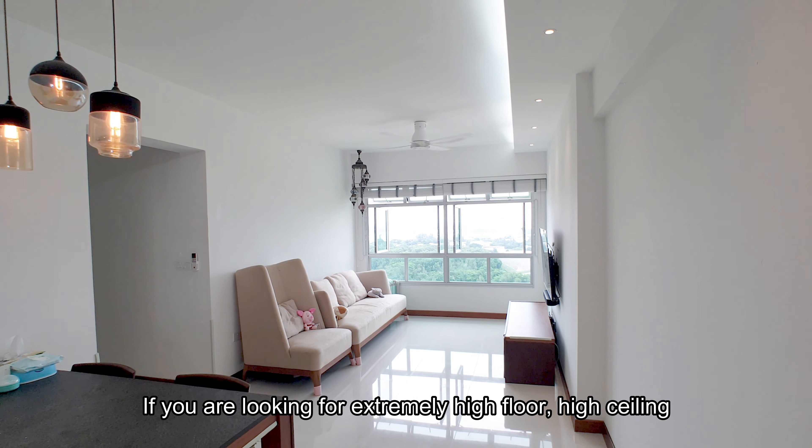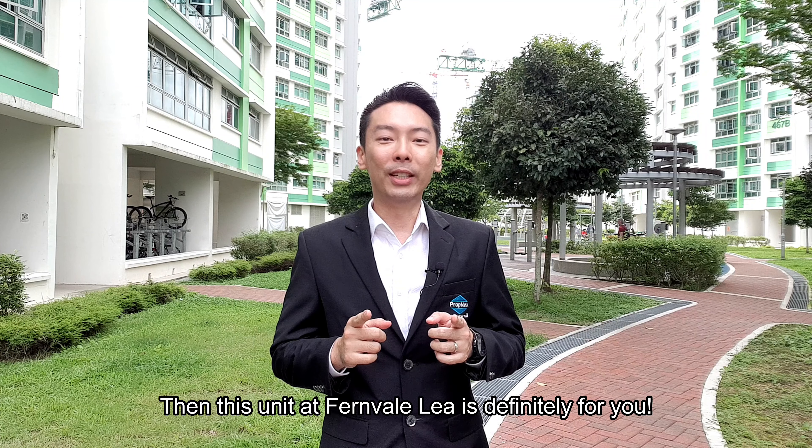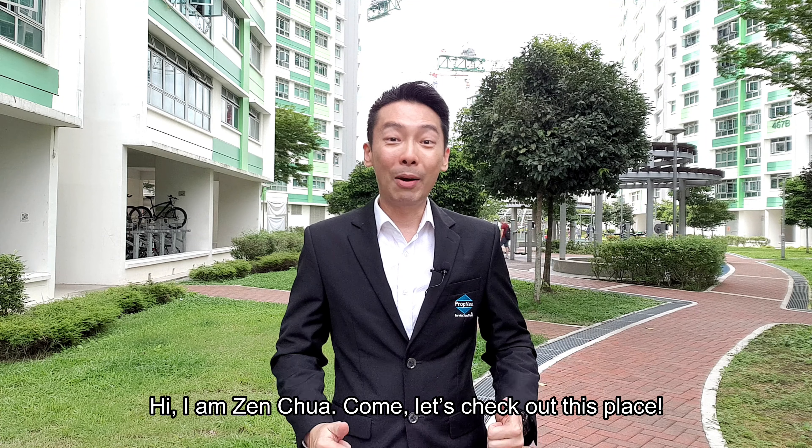If you are looking for an extremely high floor, high ceiling, and move-in ready 4-room HDB resale flat, then this unit at Fernvale Lee is definitely for you. Hi, I'm Zen Chua. Come, let's check out this place.